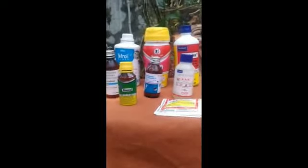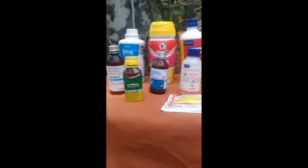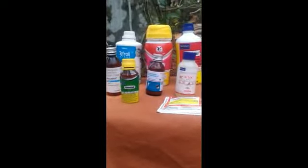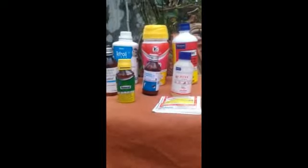Hello everyone, my name is Jeevan Joodi Kabiri Farm, Kota. Hello everyone, I am a friend of mine.